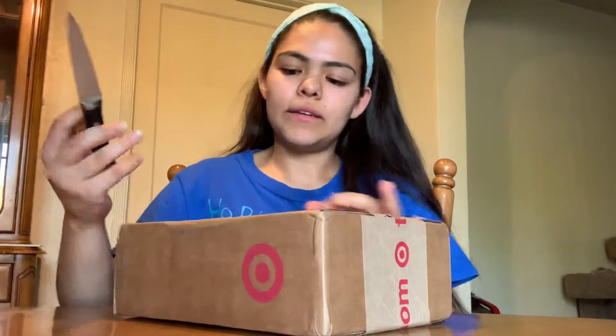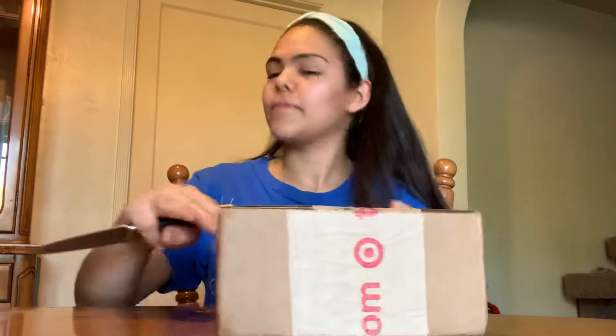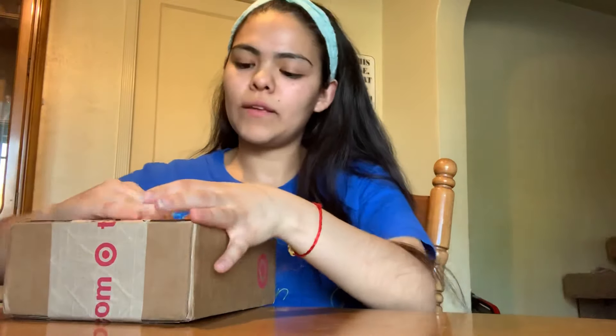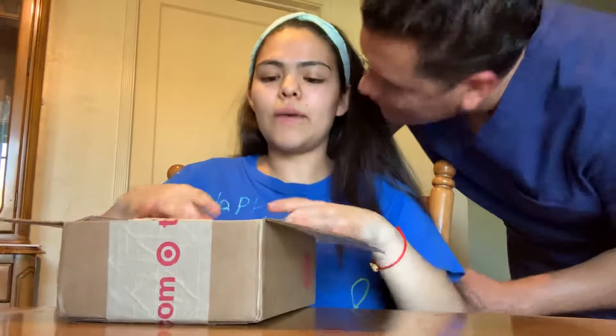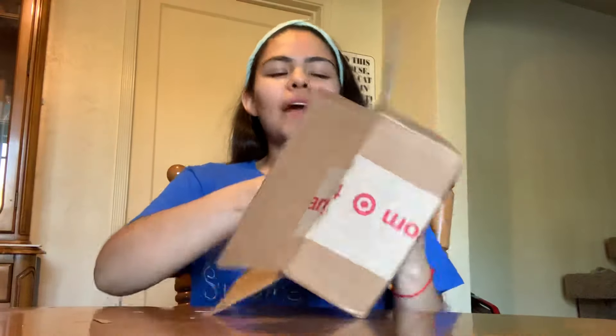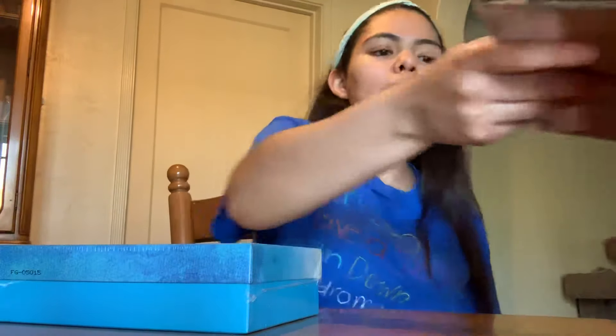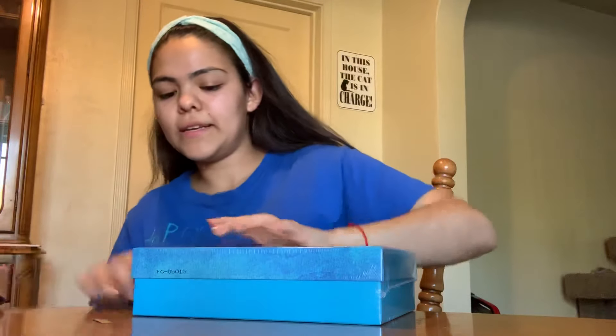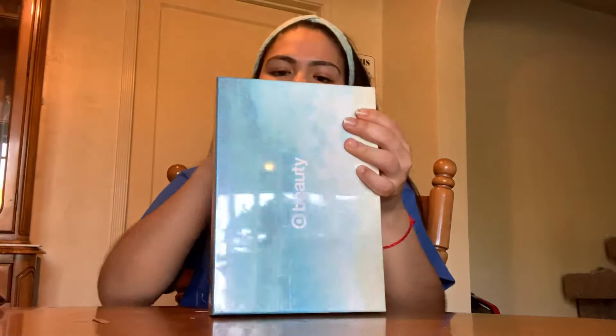Hello, I'm going to do an unboxing today for the July Target beauty box. This was made live for purchase on Monday — today is Wednesday, so I got it pretty quickly. To be honest, I wasn't going to get it because I wasn't really a fan of the products that were shown, but maybe unpacking and looking at them might give me a different opinion.